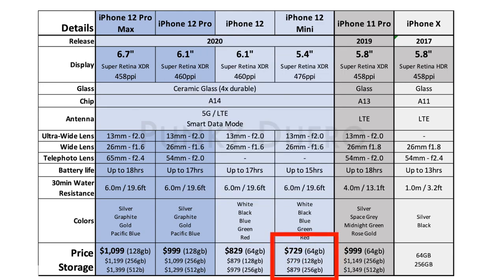The $699 advertised for the iPhone 12 mini actually requires a trade-in, so in reality it is $729. The iPhone 12 is $829. There's a $170 bump from the 12 to 12 Pro, and a $100 bump from 12 Pro to Pro Max.